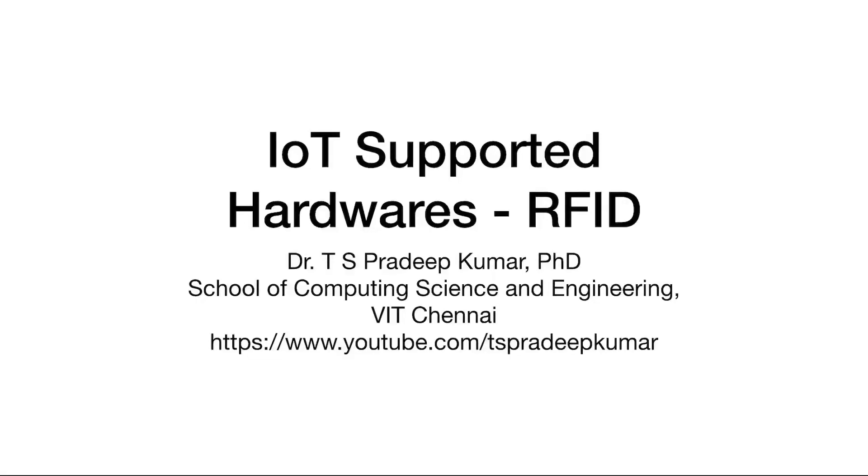Hi learners, welcome to IoT Supported Hardwares on RFID. RFID means Radio Frequency Identification. We will see how RFID is helpful for IoT. We have already discussed wireless sensor networks, and now we are going to see another topic on RFID, along with another two hardware solutions available for IoT.